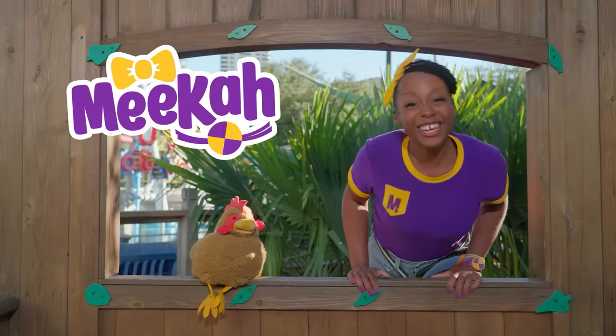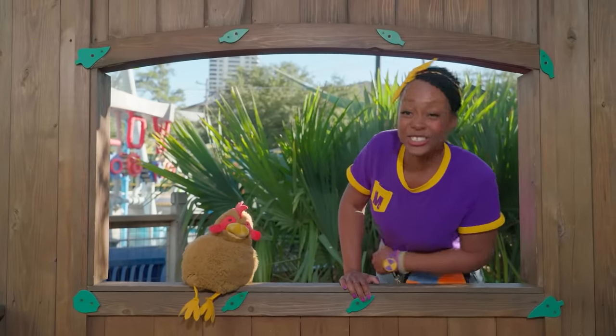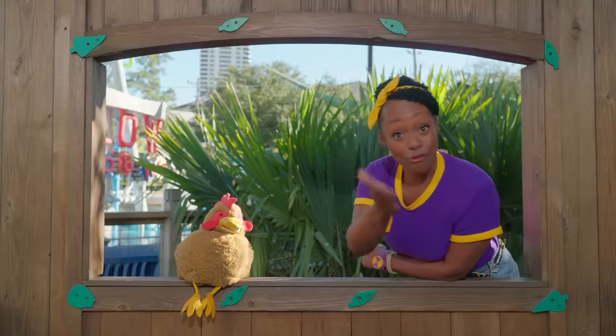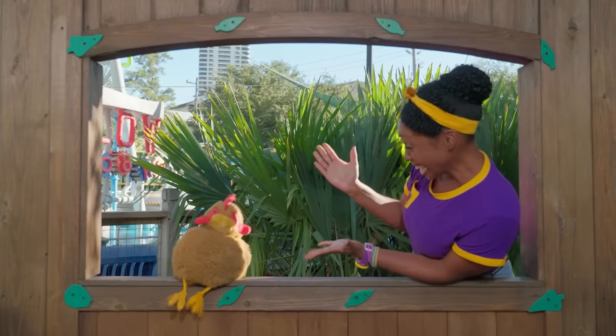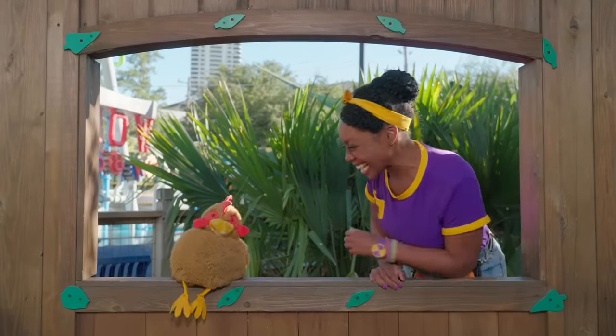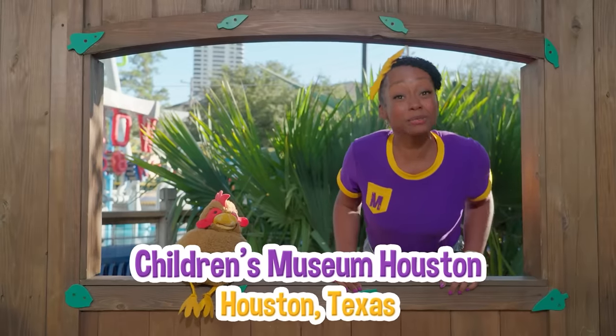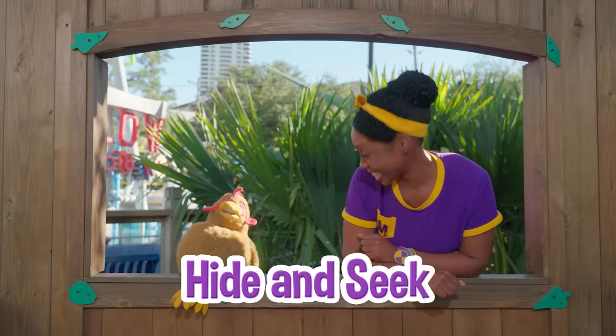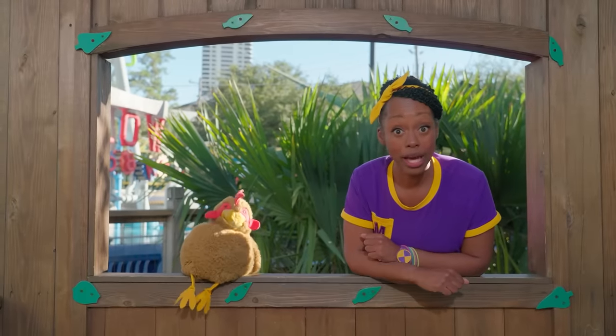Hey, it's me, Mika, and I'd like to introduce you to my friend, Rennie. Nice to meet you! We're at the Children's Museum Houston in Houston, Texas, and we're playing hide-and-seek. Would you like to play with us?